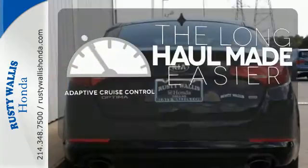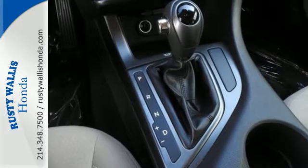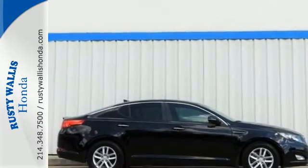Adaptive cruise control reads traffic in front of you to keep proper distance. For the luxury feel without the luxury price tag, there's really only one choice, the Kia Optima. See it for yourself today.